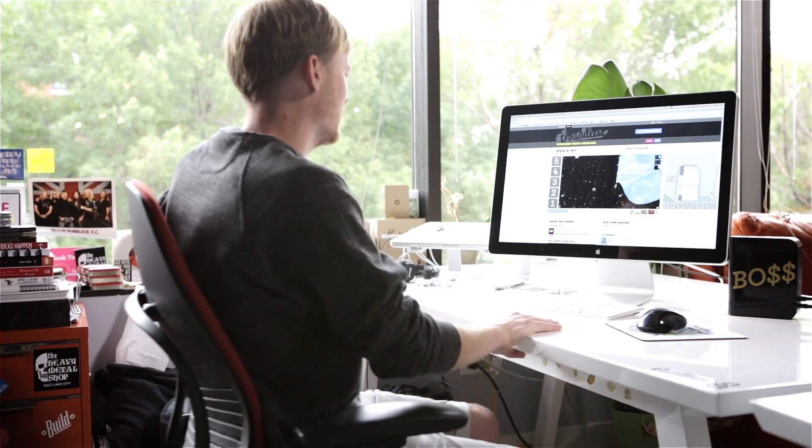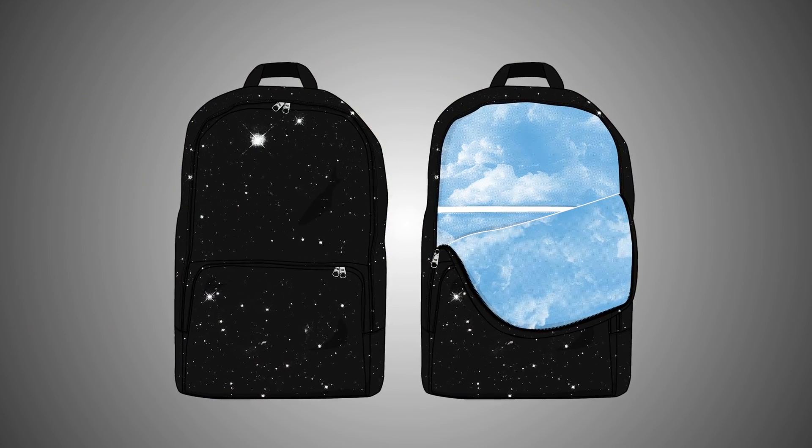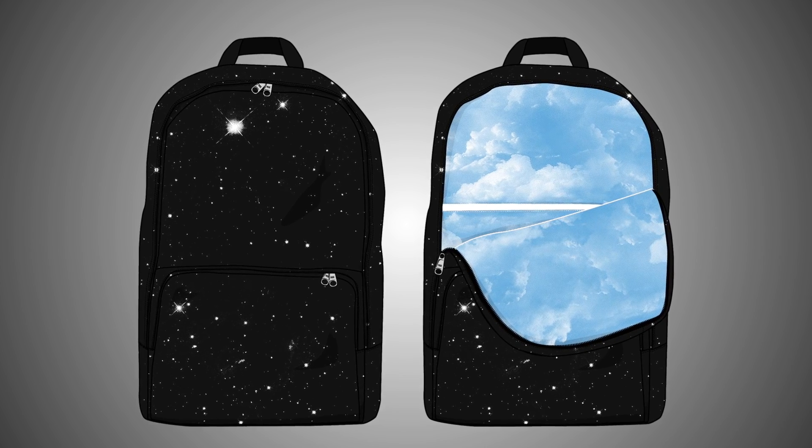Let's see. What do we have here? Is this our winner, Christian? Yeah, that's the one. Wow. Space and Sky by XIV.